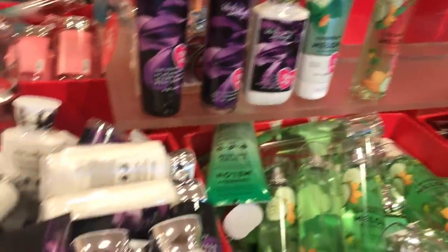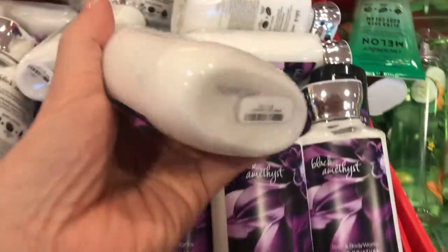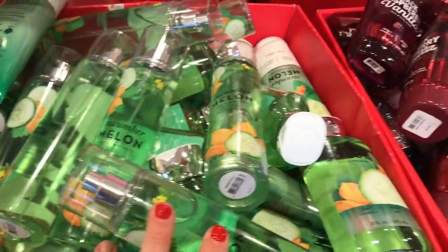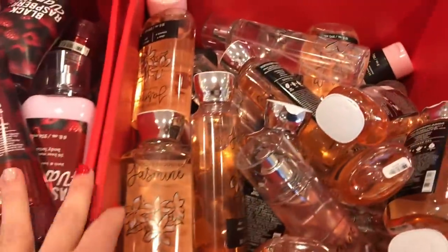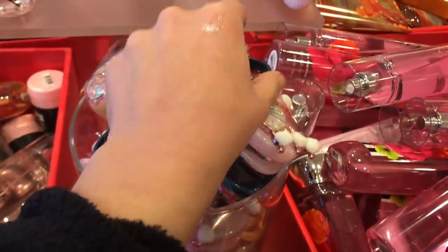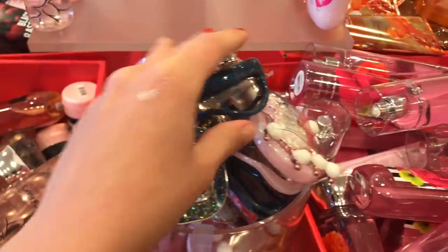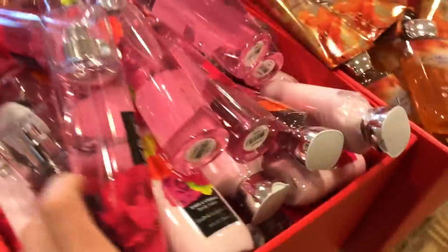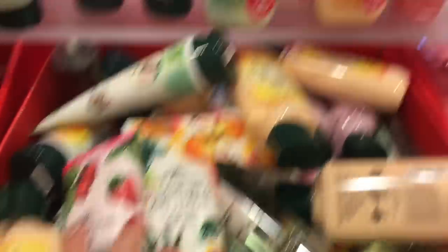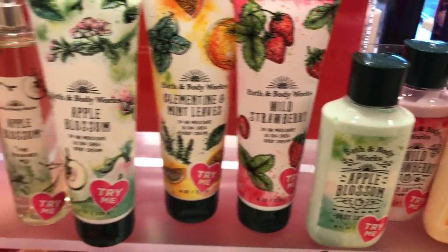And then we have 50% off select items. We have the Black Amethyst, priced at $12.50, so 50% off. We also have the Cucumber Melon, the Black Raspberry Vanilla, and we also have the Night Bloom Jasmine.